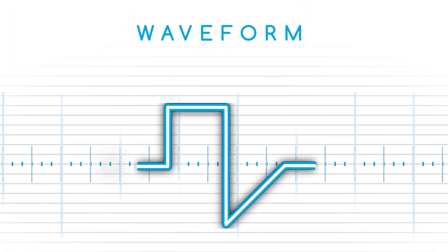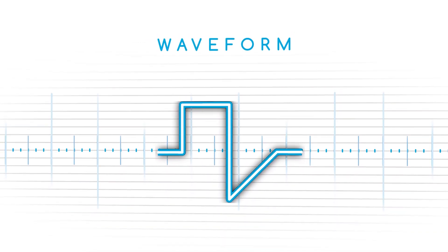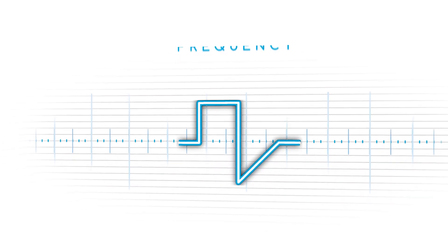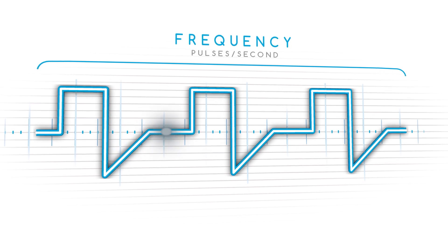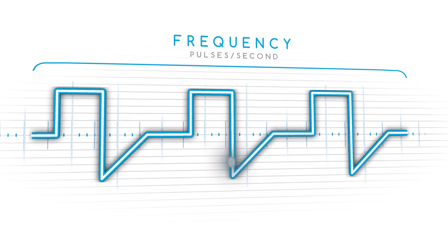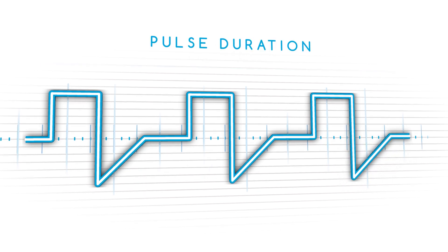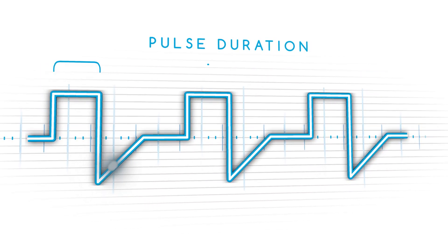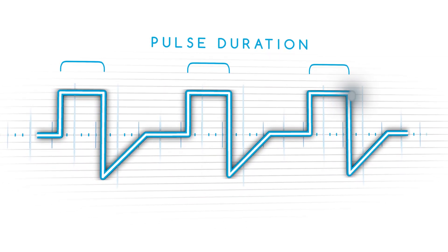Waveform simply refers to the amount of alternating current produced over time and is responsible for maintaining patient comfort. Next, we have frequency, which refers to the electrical pulses per second — this dictates the amount of muscle fibers recruited. Then there's pulse duration, which pertains to the amount of time the stimulation is being applied for, and this affects the depth of penetration and strength of muscle contraction.